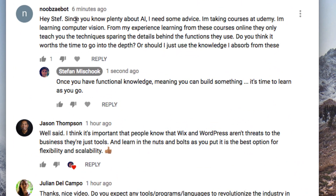Hey Steph, since you know about AI, I need some advice. I'm taking a course at Udemy, I'm learning computer vision. From my experience learning from these courses online, they only teach you the techniques, sparing the details behind the functions they use. Yeah, that's the major problem with most of these courses — they don't actually teach you the nuts and bolts, the foundations, which is the key to all this. Do you think it's worth the time to go into depth, or should I just use the knowledge I absorbed from these?